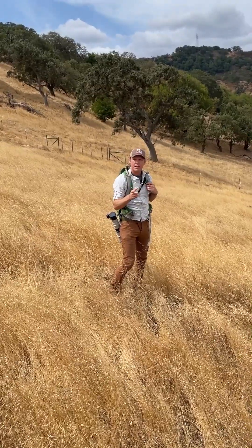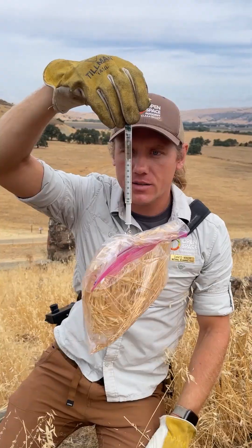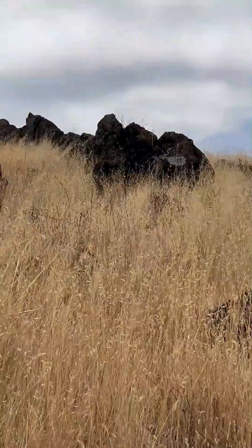Welcome back to part two of my Instagram takeover. I'll be sharing the importance of conservation grazing and how I clip and weigh grass to understand how well the cattle are doing their job.